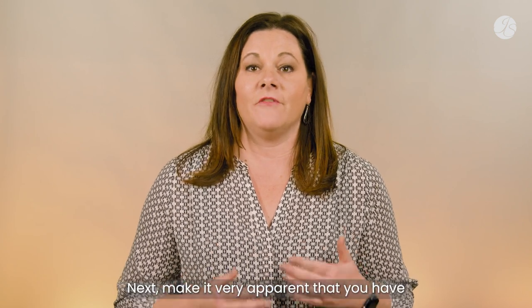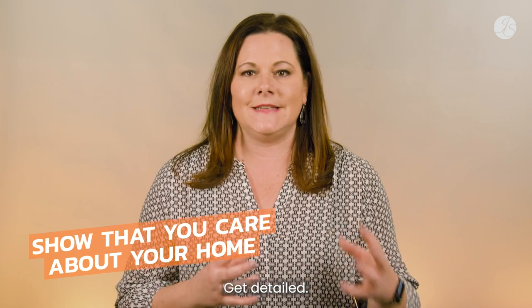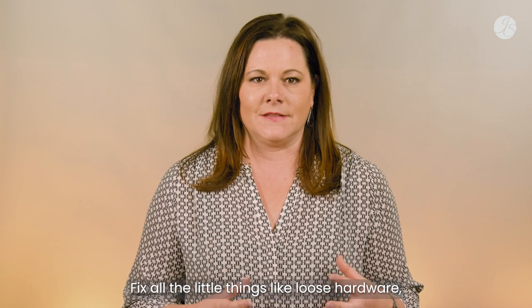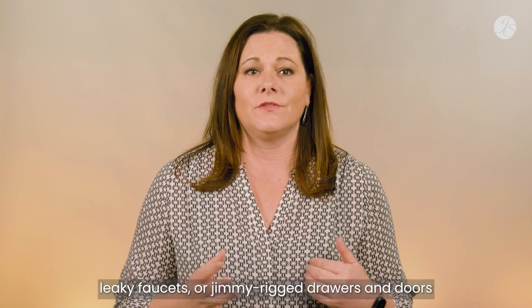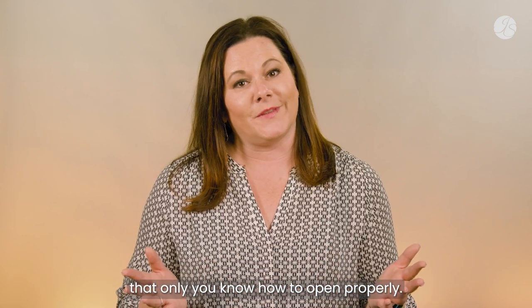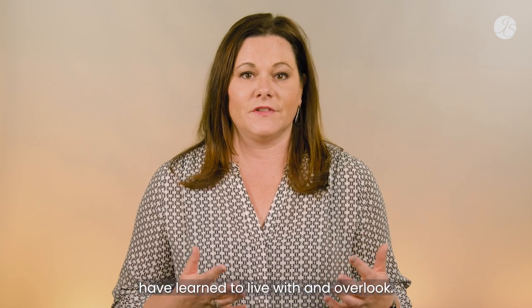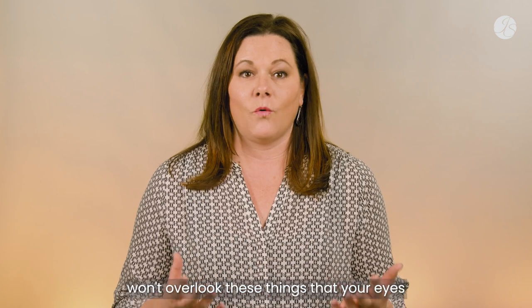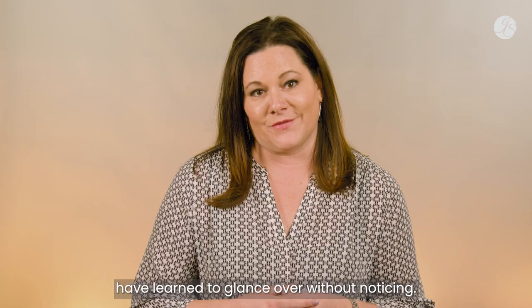Next, make it very apparent that you have and do care about your home. Get detailed. Fix all the little things like loose hardware, leaky faucets, or jimmy-rigged drawers and doors that only you know how to open properly. Touch up all those scuffs and nicks that you and your family have learned to live with and overlook. Your buyers won't overlook these things that your eyes have learned to glance over without noticing.